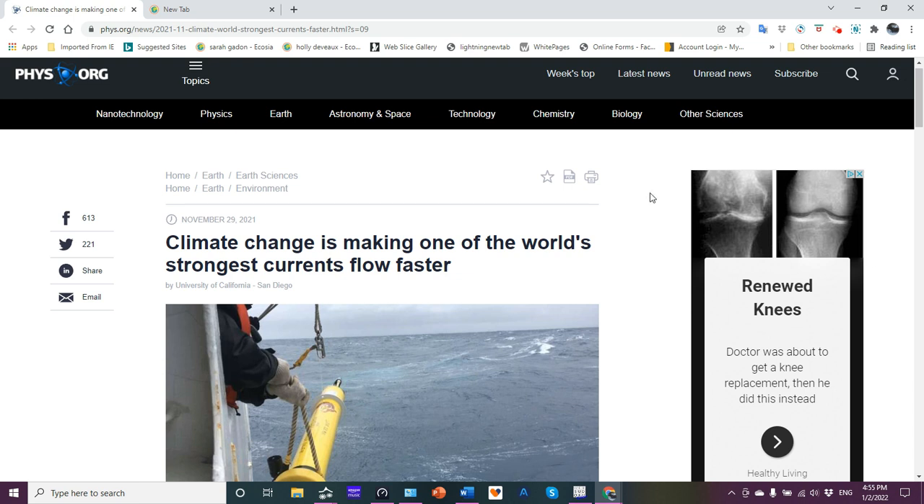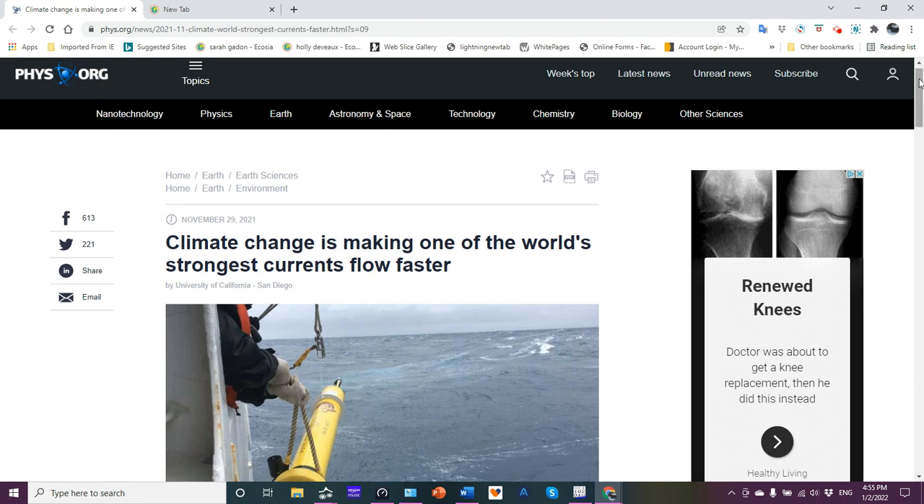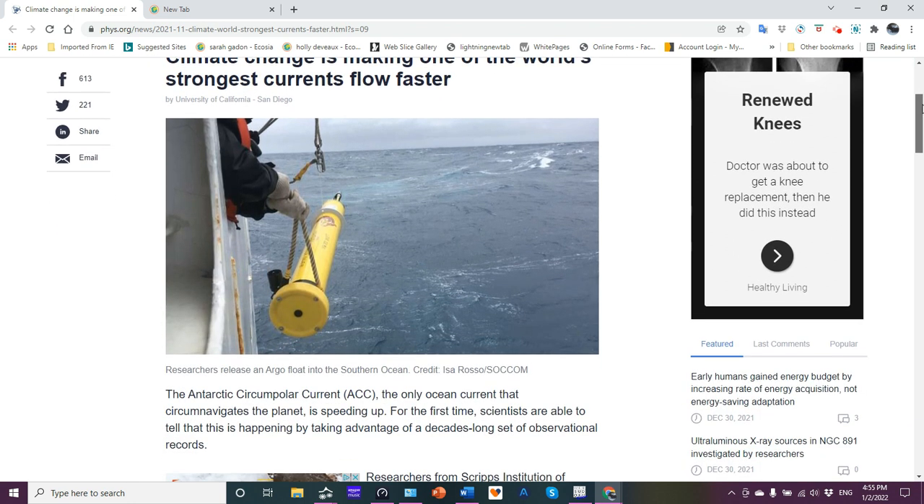This is a very interesting article that came out at the end of November: 'Climate change is making one of the world's strongest currents flow faster.' It's from phys.org. Here's a photo of a person deploying an Argo float, which basically collects data, into the Southern Ocean.